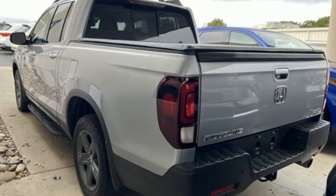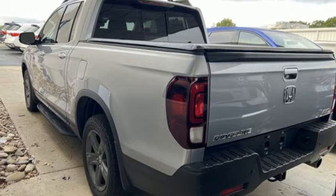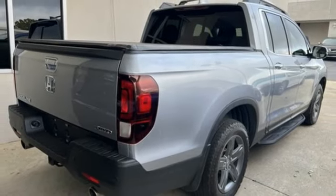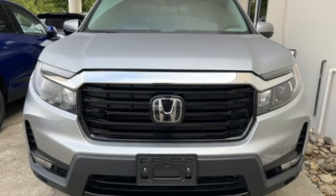Front heated leather bucket seats, trailer hitch receiver, electronic shift on the fly, auto dimming rear view mirror, and integrated navigation system with voice activation.